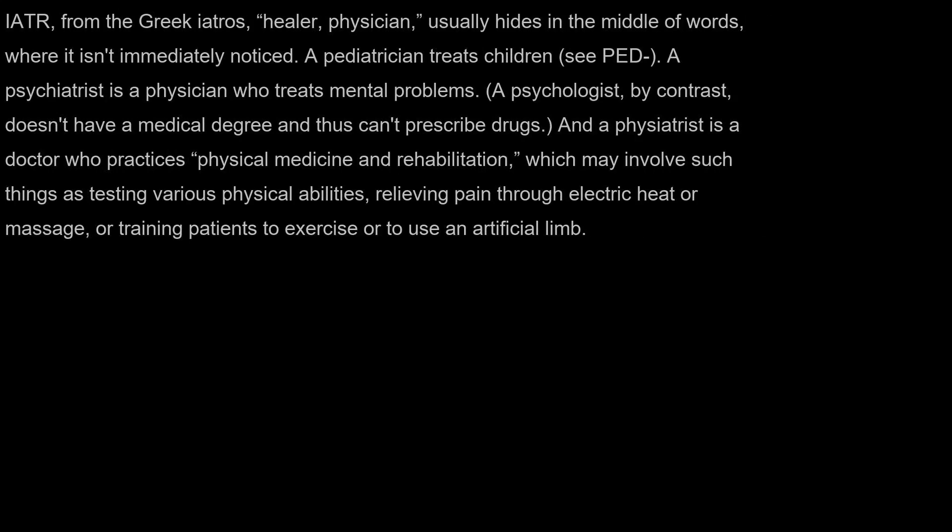IATR, from the Greek eatros meaning healer or physician, usually hides in the middle of words where it isn't immediately noticed. A pediatrician treats children. A psychiatrist is a physician who treats mental problems. A psychologist, by contrast, doesn't have a medical degree and thus can't prescribe drugs. And a physiatrist is a doctor who practices physical medicine and rehabilitation, which may involve testing various physical abilities, relieving pain through electric heat or massage, or training patients to exercise or to use an artificial limb.